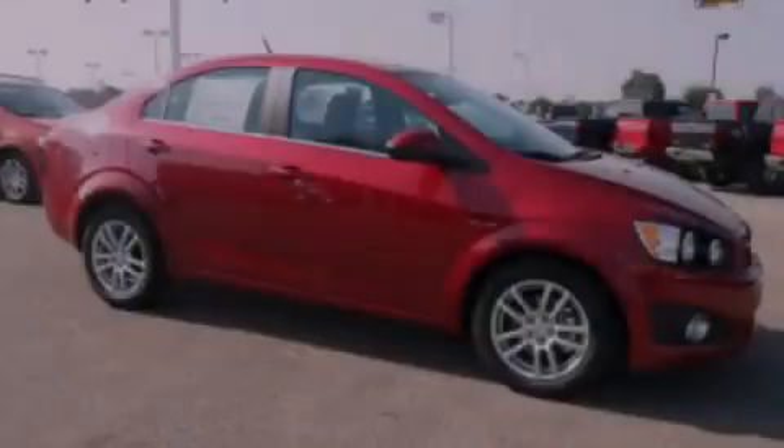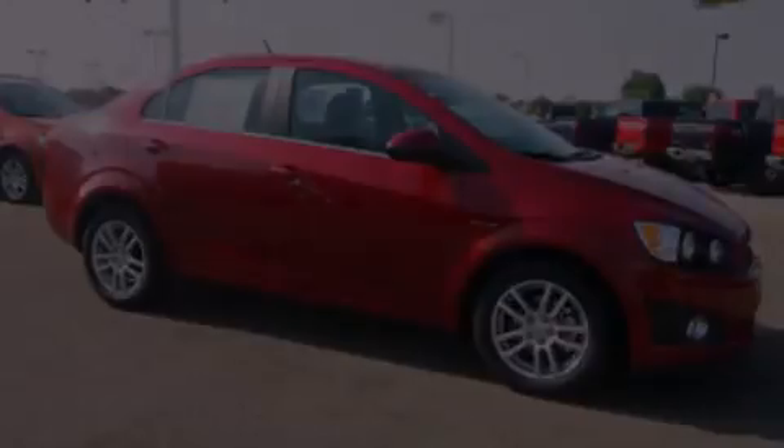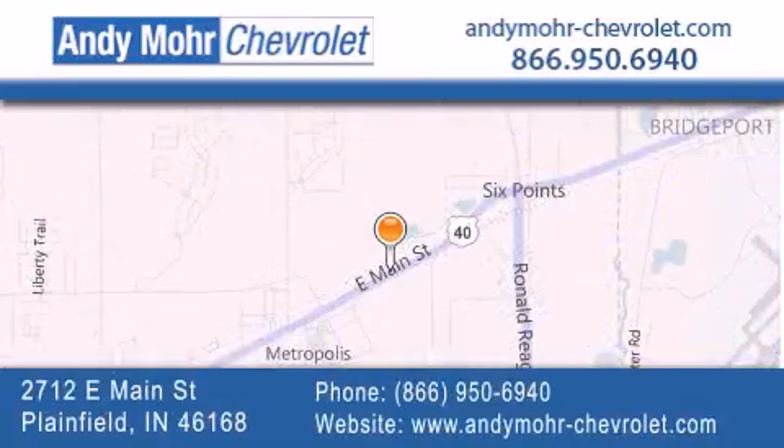Stop by today and test drive this vehicle for yourself. Andy Moore Chevrolet is the place to find new Chevrolet cars as well as pre-owned cars in Indianapolis. You can visit our new and pre-owned inventory online, get new car pricing, and receive free no obligation price quotes. Visit Andy Moore Chevrolet today at 2712 East Main Street in Plainfield, or see us online at andymoore-chevrolet.com.